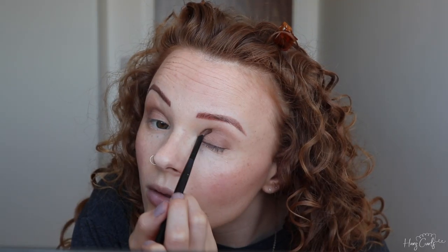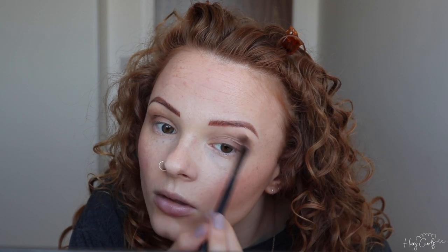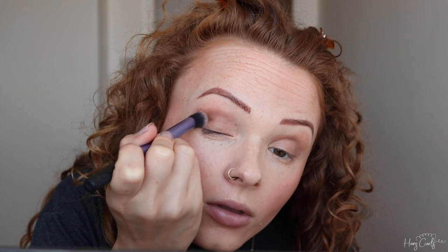I'm then taking the shade Buck through the crease of my eyelid and into the outer corner. Next I'm taking the shade Smog and doing the same technique, but with the Real Techniques Deluxe Crease brush. For a more pared-down natural look I'd recommend using the shade Sidecar for this step — another one of my favourite colours from this palette. I dab the product into the outer corner of my eyelid, bring it through the crease, then buff the edges out so there's no dramatic line.